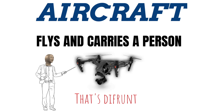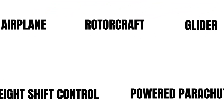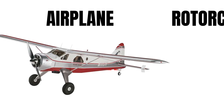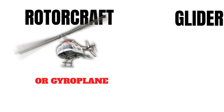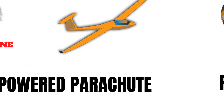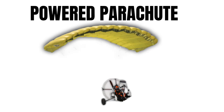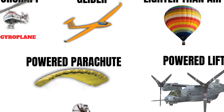The FAA says there are basically seven main categories you can get certified to fly. For most of you, you're going to get your private pilot's license to fly a powered fixed-wing aircraft — that's what we call an airplane. If you want to fly a helicopter or gyroplane, you need a rotorcraft category. A glider is a fixed-wing aircraft without an engine. Then there's lighter-than-air for balloons, weight-shift control for hang gliders, powered parachute, and the powered lift category — like an Osprey or Harrier.